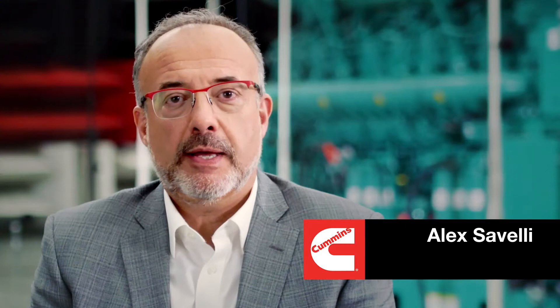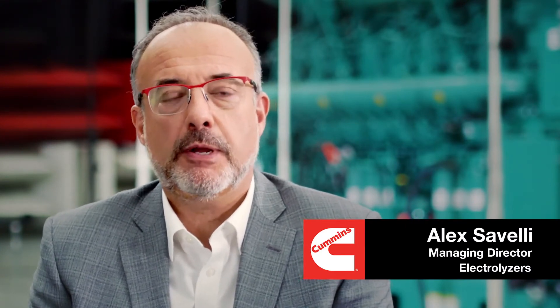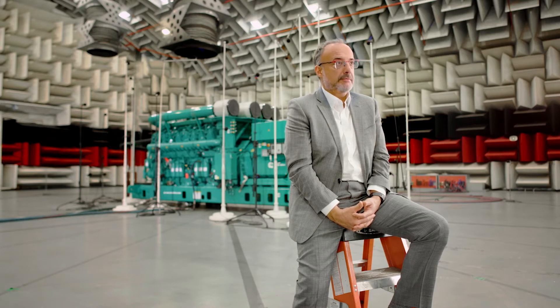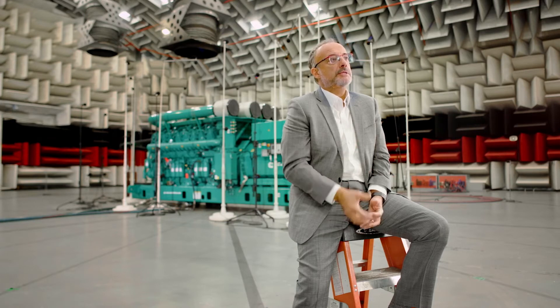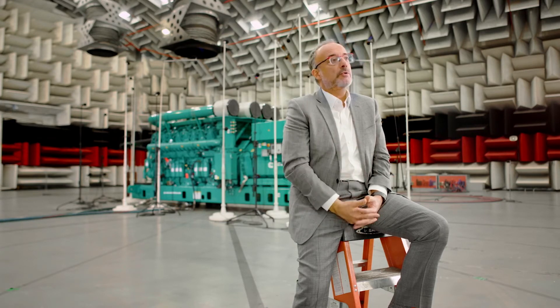My name is Alex Civelli. I'm the managing director for Americas for Hydrogen Technologies. I've been with Cummins for 28 years. There hasn't been a single customer that we brought here that wasn't just marveled by what we're able to do here. The facility is so precise and so quiet inside that if you were to hang around a little bit longer, you could probably start hearing some of your organs, and your hearing threshold would actually shift.